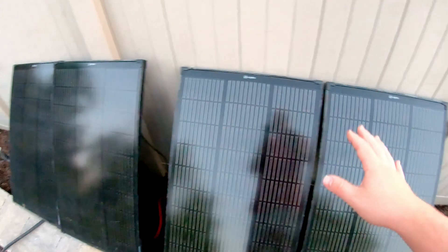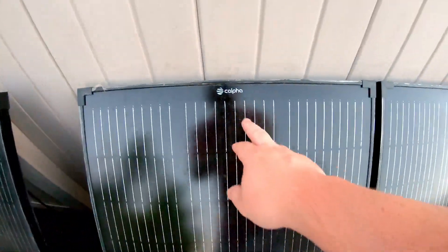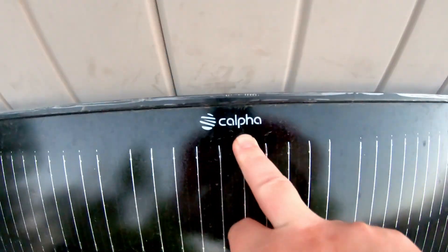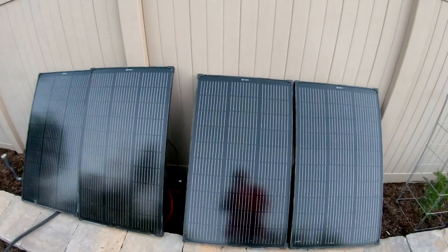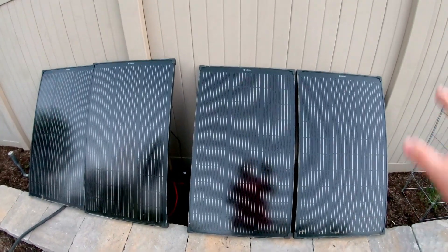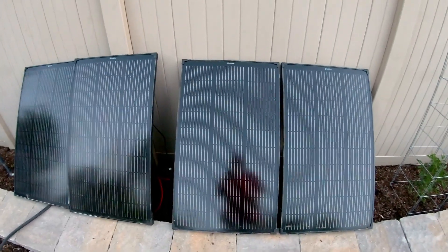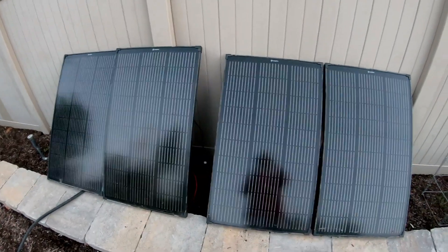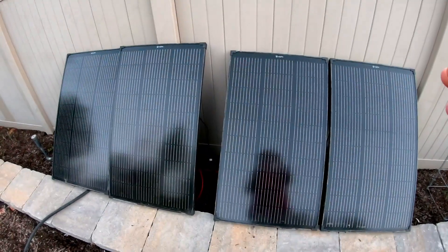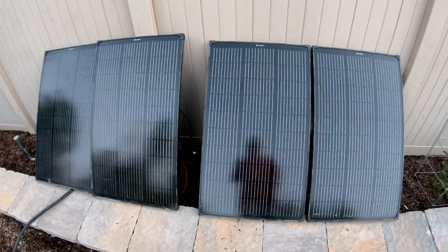Now these are four 100 watt solar panels, produced and distributed by Kalfa Solar. They did not sponsor this video or anything — they did sponsor the one six months ago. But this is just my own testing that I wanted to do today. If you saw the last video, these perform just as well as any other big name brand panels for quite a bit less money. They're local and have fast shipping and good customer service.